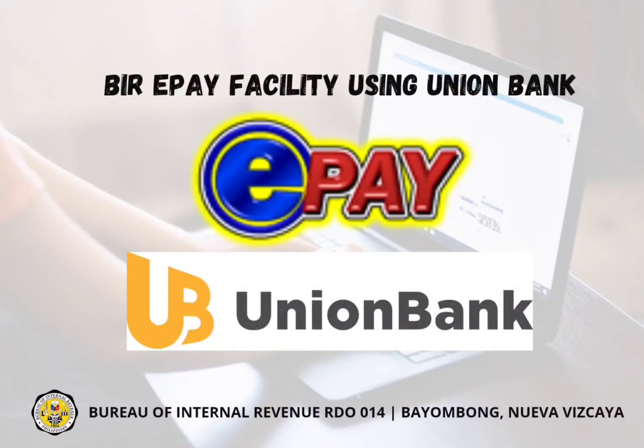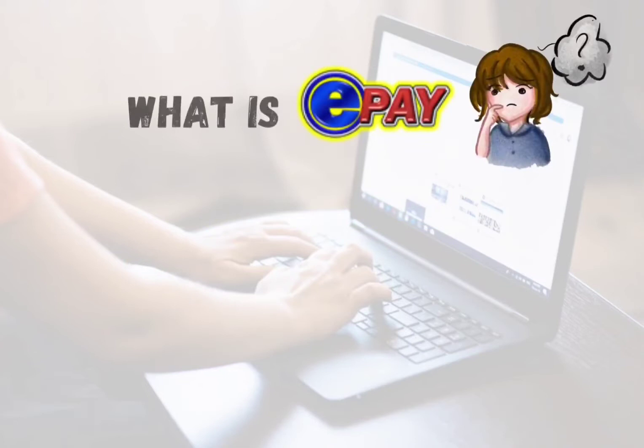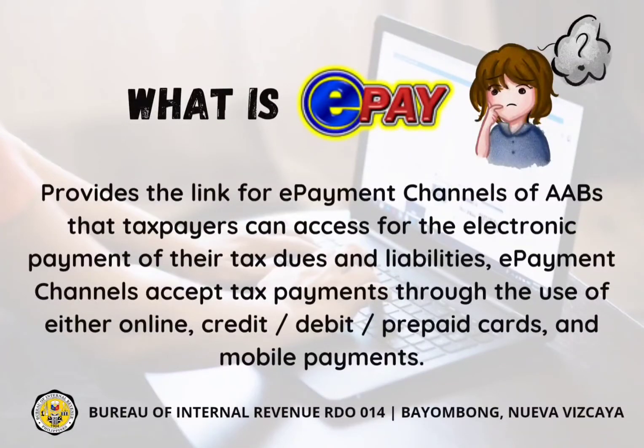The BIR introduces another ePay channel where taxpayers can avail the Union Bank online web and mobile payment facility. ePay provides the link for ePayment channels of authorized agent banks that taxpayers can access for the electronic payment of their tax dues and liabilities. ePayment channels accept tax payments through the use of either online, credit, debit, prepaid cards, and mobile payments.